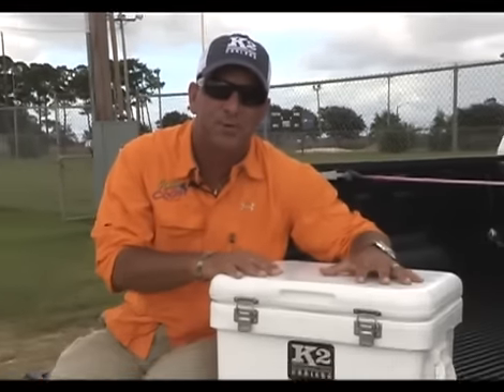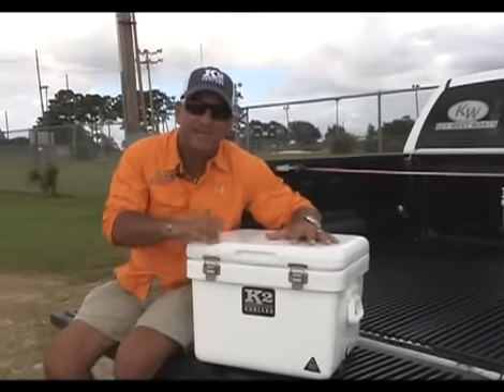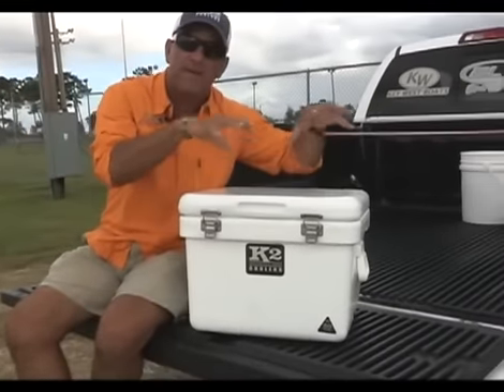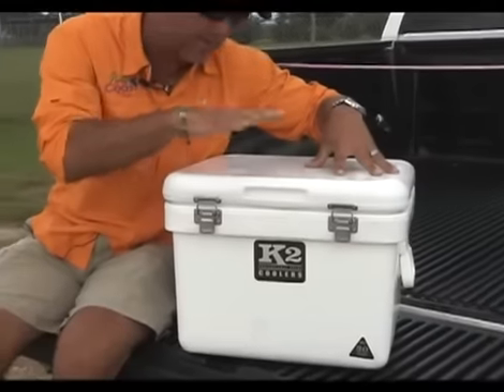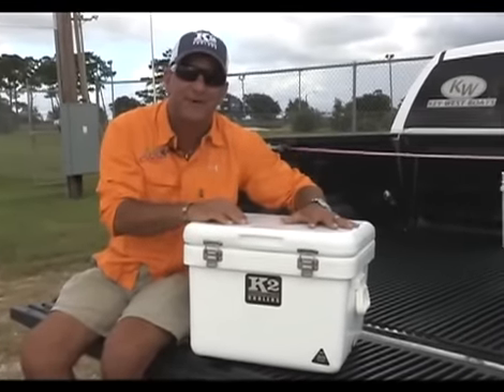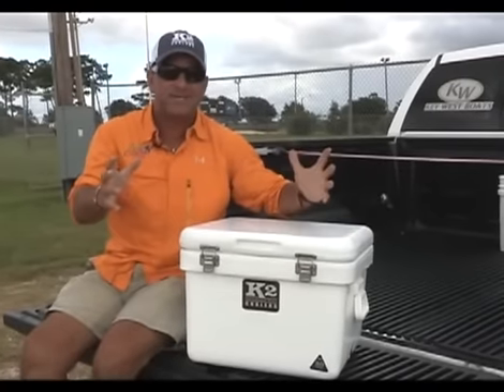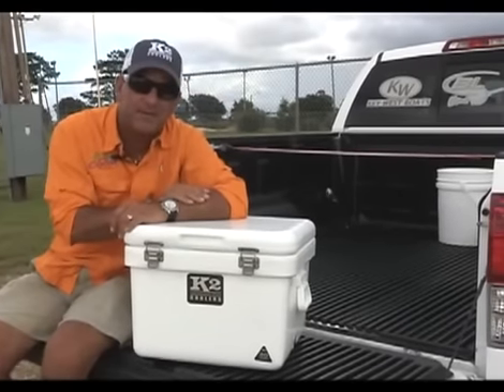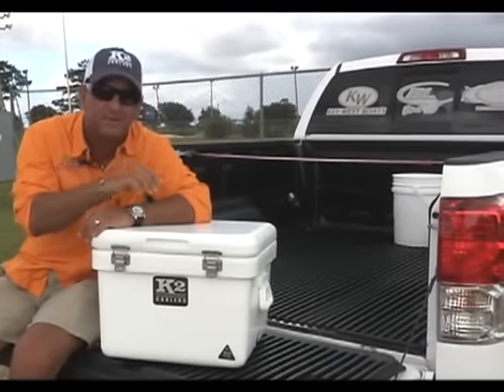Hey folks, we got a great show for you today and I want to welcome K2 Coolers on board Reeling Up the Coast as our new official cooler. These roto-molded coolers are the best out on the market and we've got ours loaded with sweet tea today. We're joining Captain Fred Roark, his son Daniel, and we're going to be heading out — hopefully chasing some tails out on the flats just outside of Georgetown. We got a great show for you today and it starts right now.